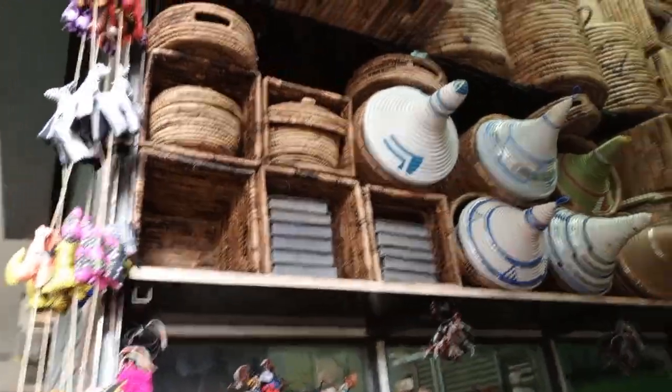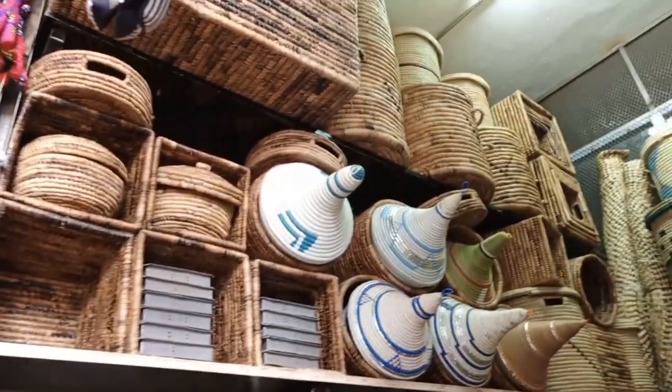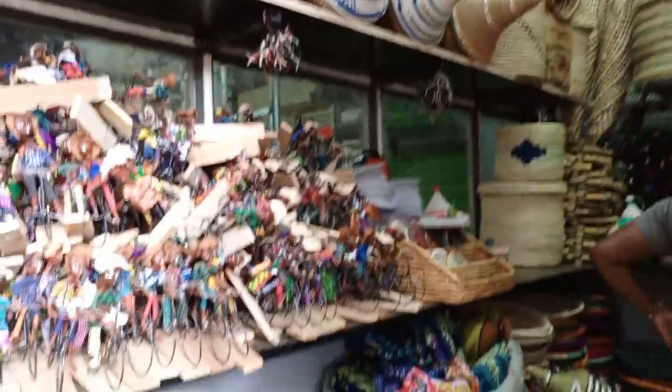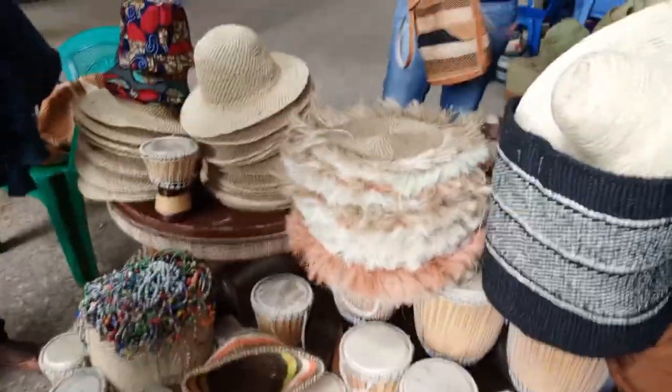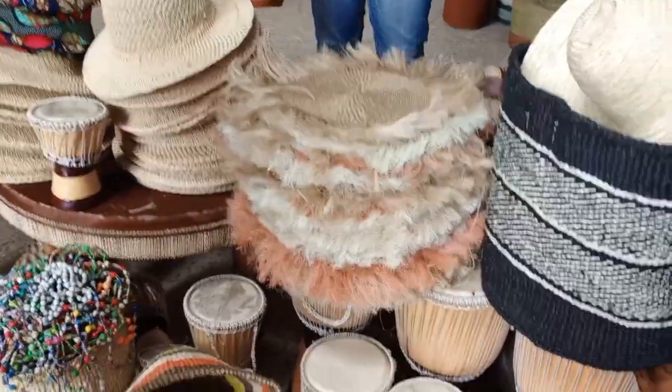So guys, I went inside the building. Na kuna wasi wanawuza some stuff inside the building. We went inside the building and there's this shop — you won't miss it. It's the second one on your right at the entrance. So they have a lot of products going on.